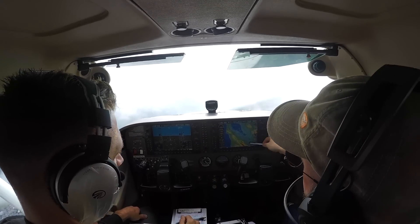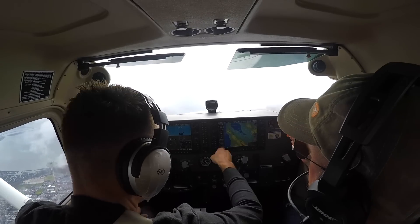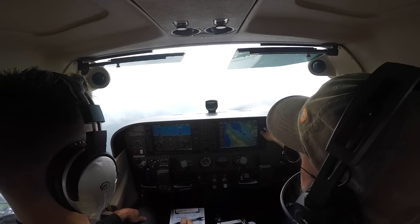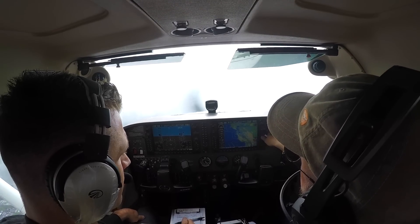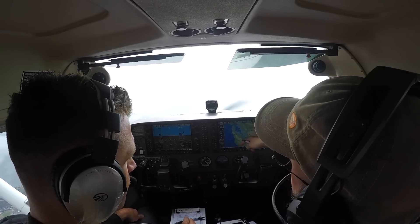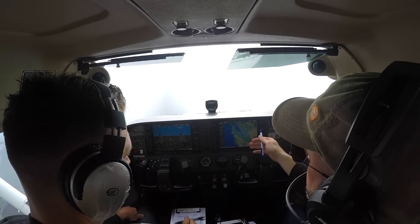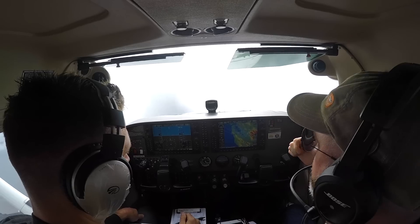Let's put NEXRAD on here — it's more important than terrain right now. If you go to map and hit NEXRAD — notice NEXRAD and terrain are mutually exclusive. That heavy stuff is out in the valley, nothing like that in our future. So let's go back to terrain because now we know there's no significant radar returns.